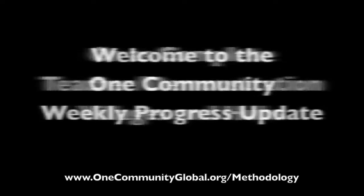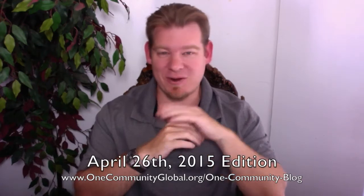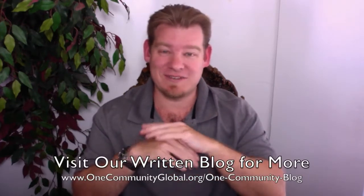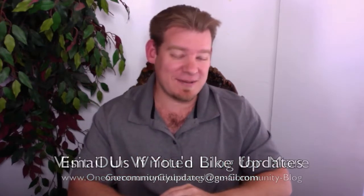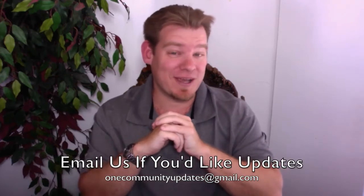Welcome to the One Community weekly progress update. My name is Jay Sabel, I'm the executive director of the One Community 501c3 non-profit organization. This is our weekly progress update number 112, April 26, 2015 edition. I'll be covering our team's progress and accomplishments for the last week with videos and pictures. For more details and links to all the open source content, visit our written blog, or send an email to onecommunityupdates@gmail.com to be added to our newsletter list, or subscribe to this YouTube channel.